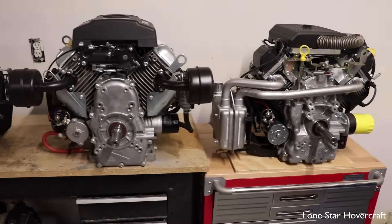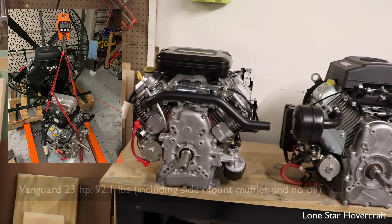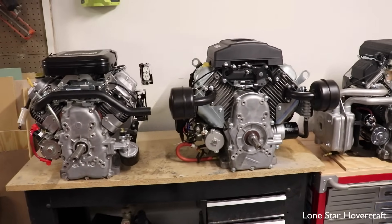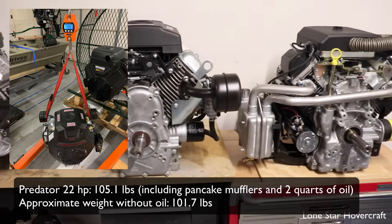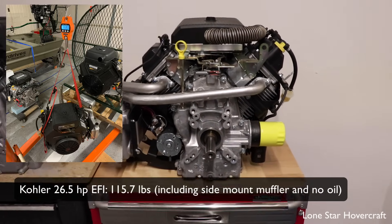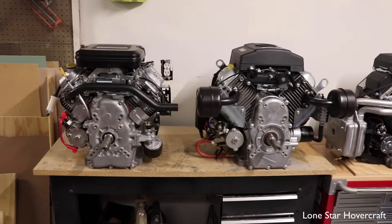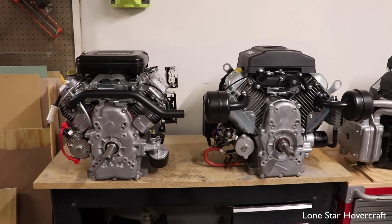For weight readings: the Briggs was by far the lightest at around 92 pounds as pictured, with the side muffler included. The Predator was a bit heavier at a little over 100 pounds, and the Kohler ended up being around 115 pounds with the side-mount muffler.